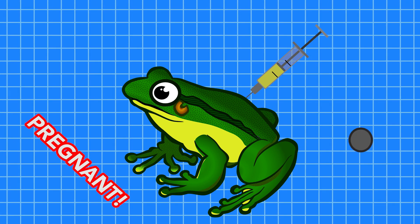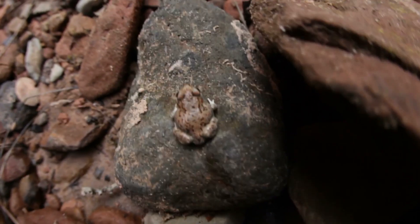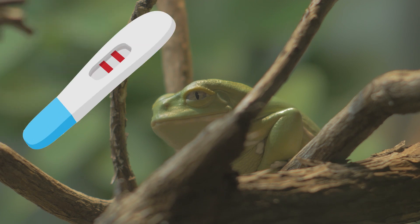These tests worked, too. Called the Hogben test, they never gave a false positive. These frogs were traded across the world for this purpose, and they still remain present in many ecosystems that never would have been exposed to these creatures if it wasn't for their ability to function as a living pregnancy test.